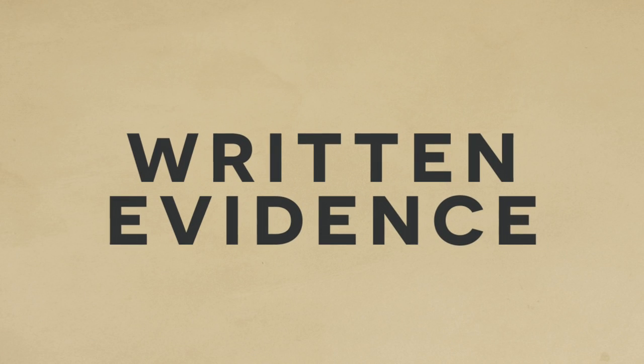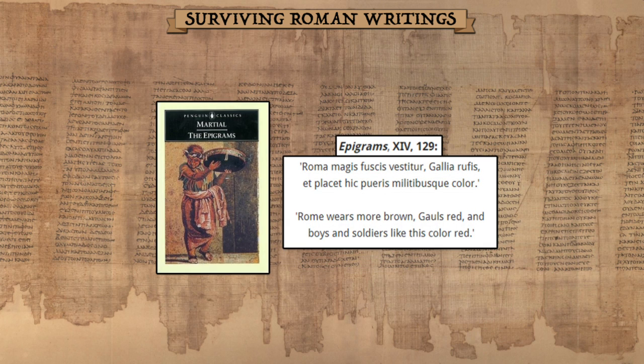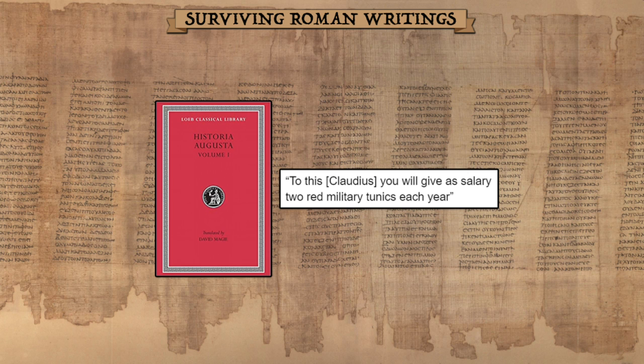So what about our written record? Luckily we have some sources that provide a bit more context. For starters, we have this broad claim made by Martial in one of his epigrams: 'Rome wears more brown, Gauls red, and boys and soldiers like this color red.' It's a bit vague, but not a bad start. Meanwhile, from the Historia Augusta on the life of Claudius, we get a far more specific reference.